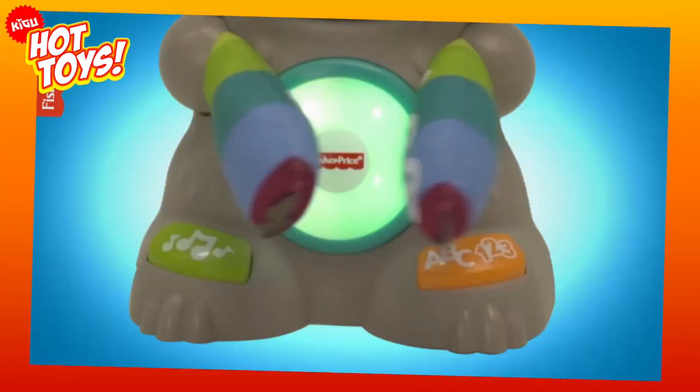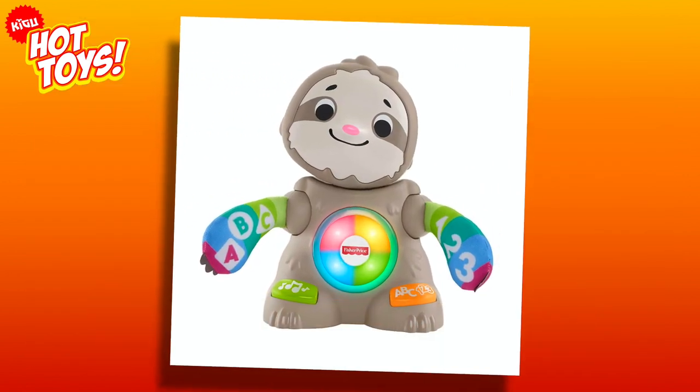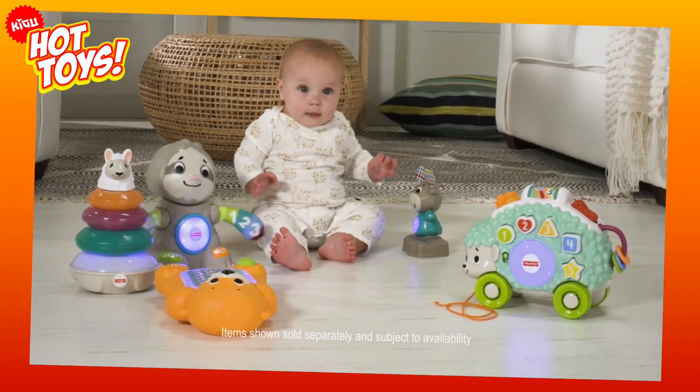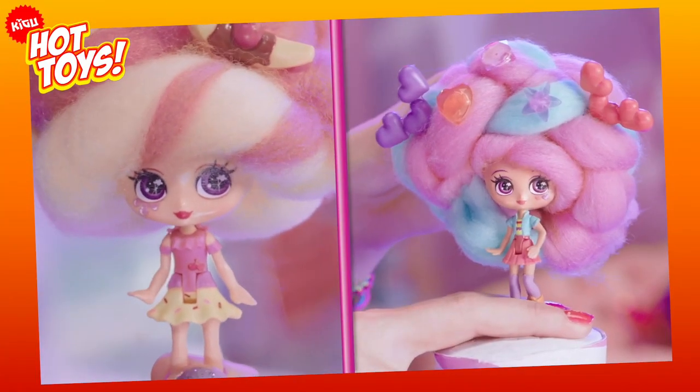At number 2, and our penultimate entry, it's the Fisher Price Link-A-Mole Smooth Move Sloth. You've never seen a cuter sloth, and this hot toy has received rave reviews for its play value and educational qualities. Clapping its hands, dancing, and playing songs while accompanied by flashing lights are just a few of the tricks up this sloth's furry little sleeve.